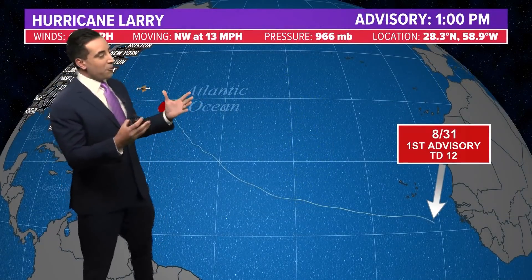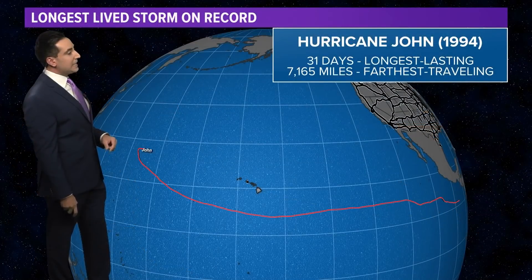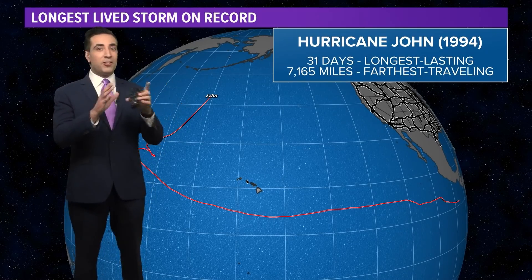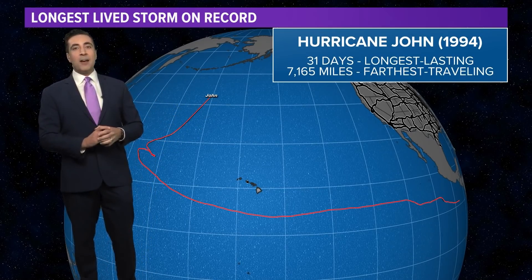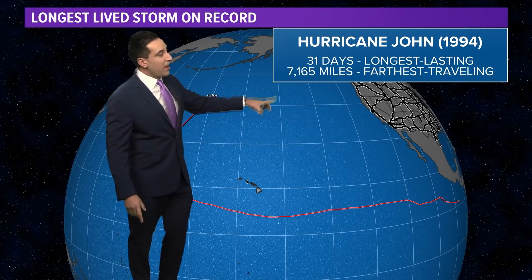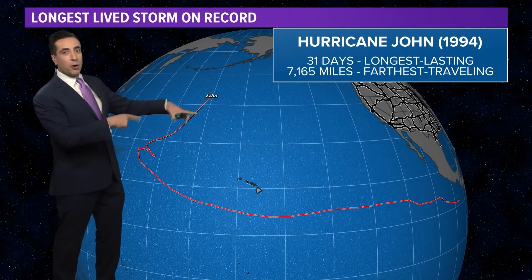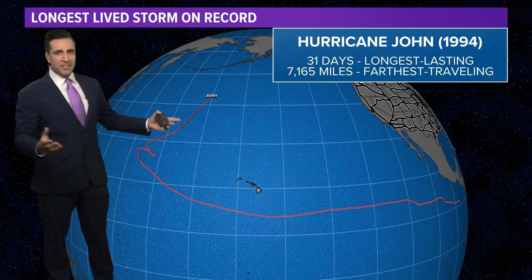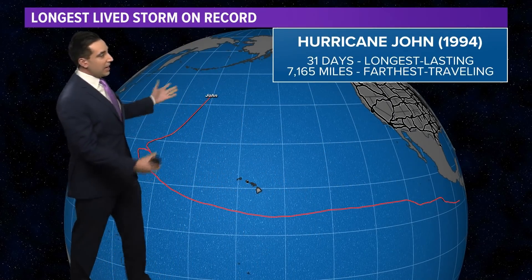That gets you thinking — what's the longest-lived storm on record? Here's a plot of Larry's lifespan: it was named tropical depression 12 on August 31st, and here we are on September 8th as a Category 2 storm southeast of Bermuda. The longest-lived storm was Hurricane John back in 1994. Not only was it around for 31 days — an entire month — but it moved over such a large area, 7,100 miles, that it crossed the international dateline in the Pacific, became a typhoon, then passed back over it and was renamed a hurricane before petering out in the northern Pacific. It traveled 7,100 miles from off the coast of Mexico, south of Hawaii, across the dateline, and back — both a typhoon and a hurricane. Nice little trivia tidbit there.